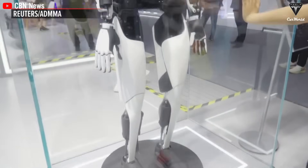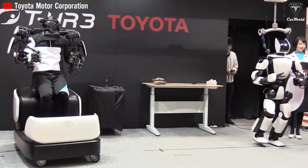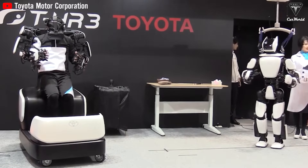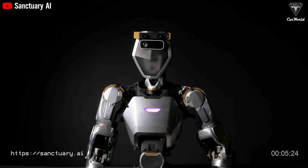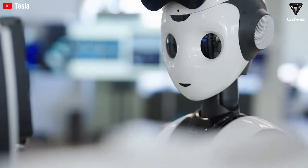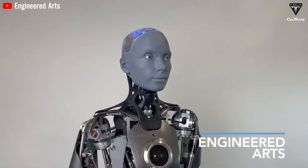We are confident that when considering the purchase of a humanoid robot, affordability is often the second biggest concern, following curiosity about what these robots can actually do in everyday life. Currently, the average price of a humanoid robot typically ranges from $80,000 to $300,000. This price tag may be quite shocking, but it is a reality. The high cost is due to the complexity of building humanoid robots and the long-term utility they offer.